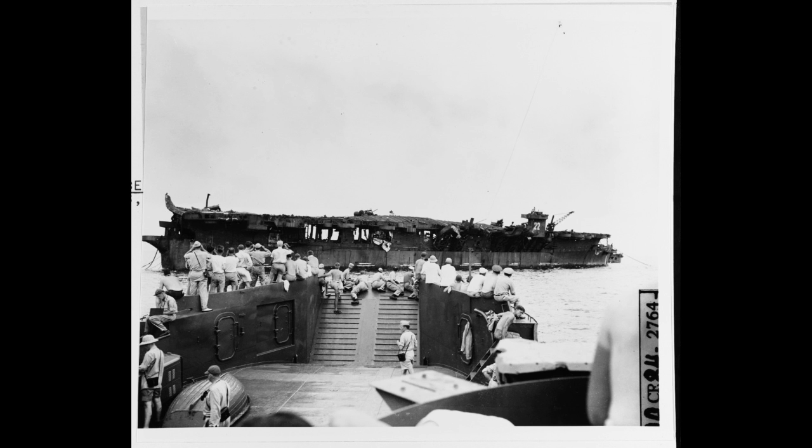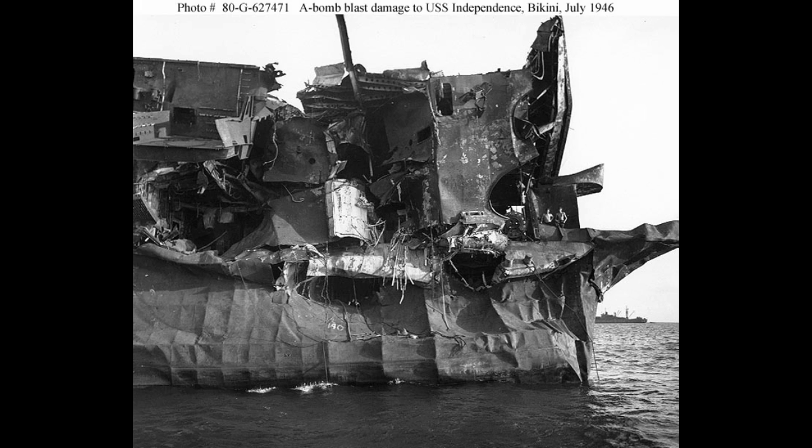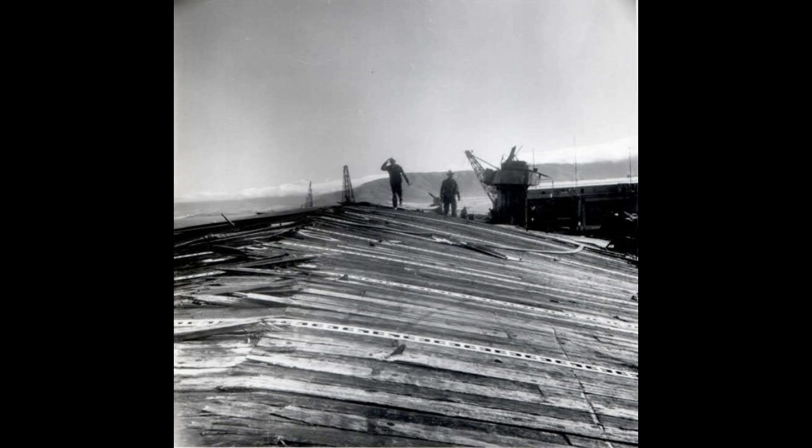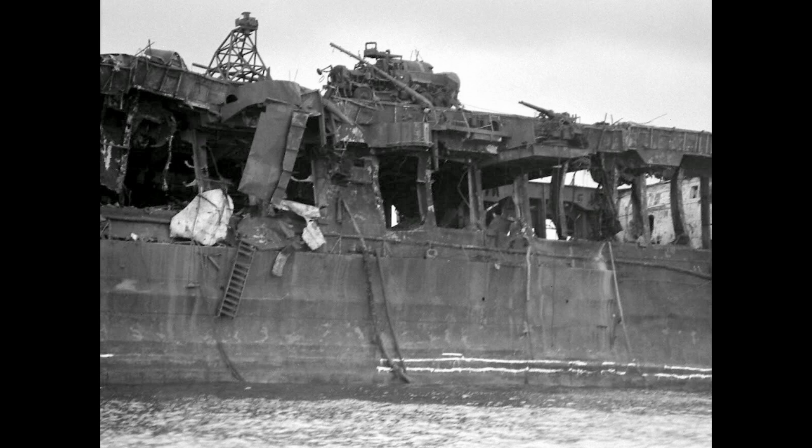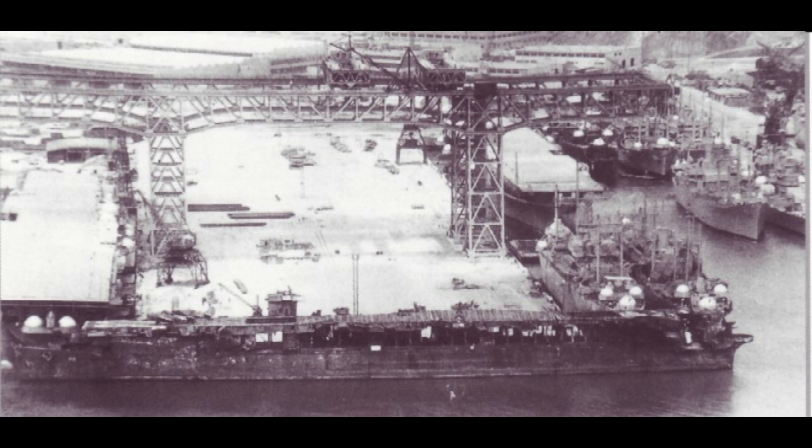Her topside was ravaged, with the funnels and island crumpled in. The stern of the flight deck was also totaled, with the deck forward of that, as seen here, pretty badly buckled. The side of the hull was also crumpled in, but not to the extent of, for example, Saratoga. In the end, the damage was severe, but not enough to sink her. So Independence would be towed off to Pearl Harbor after decommissioning on August 28th, 1946, and from there she was sent on to San Francisco for further testing.